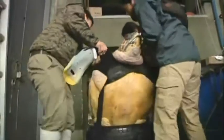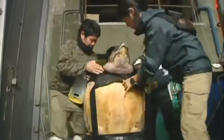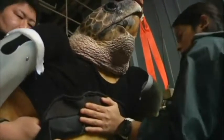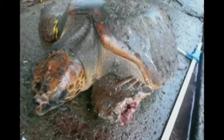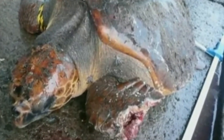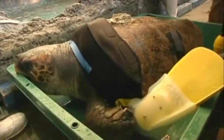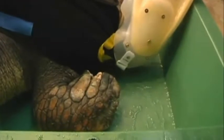Scientists have come up with flippers made of rubber fixed together with a material used in diving wetsuits. The loggerhead turtle, who's called Yew, was rescued from a fisherman's net five years ago. Although scientists were able to save her life, they were unable to save her flippers, so she was left with stumps.